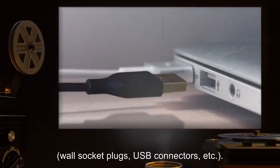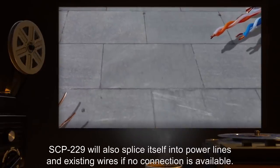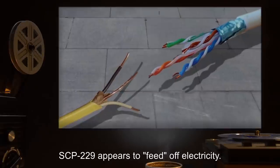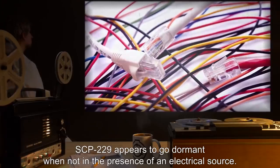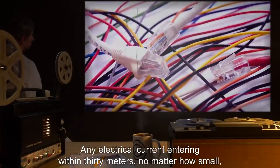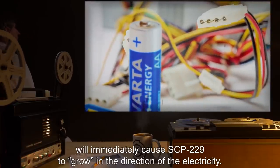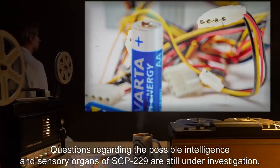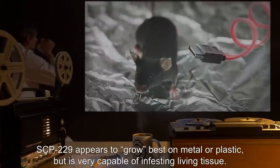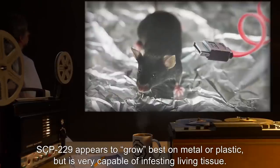SCP-229 will also splice itself into power lines and existing wires if no connection is available. SCP-229 appears to feed off electricity, and goes dormant when not in the presence of an electrical source. Any electrical current entering within 30 meters — no matter how small — will immediately cause SCP-229 to grow in the direction of the electricity. Questions regarding the possible intelligence and sensory organs of SCP-229 are still under investigation. SCP-229 appears to grow best on metal or plastic but is very capable of infesting living tissue.